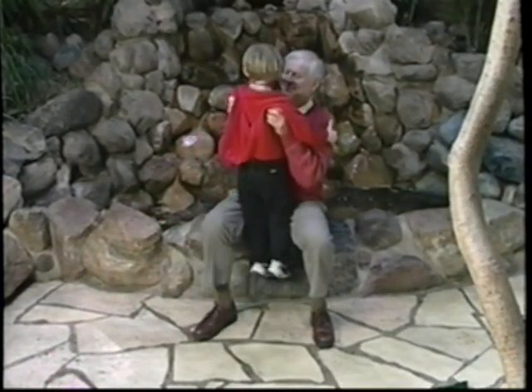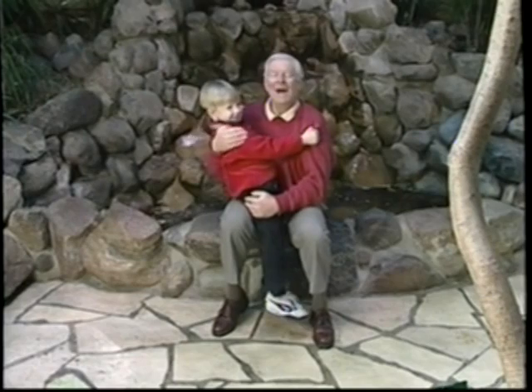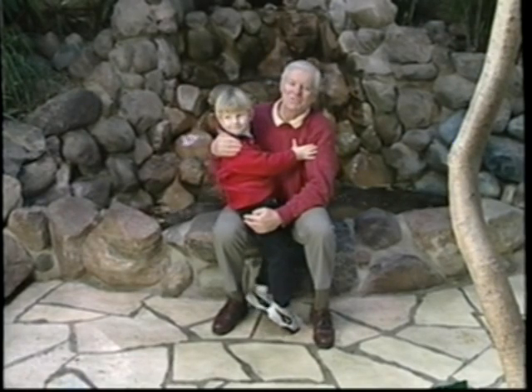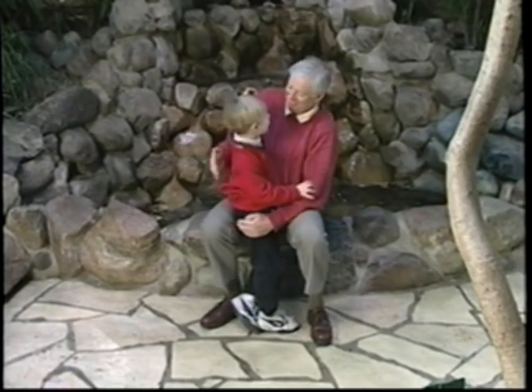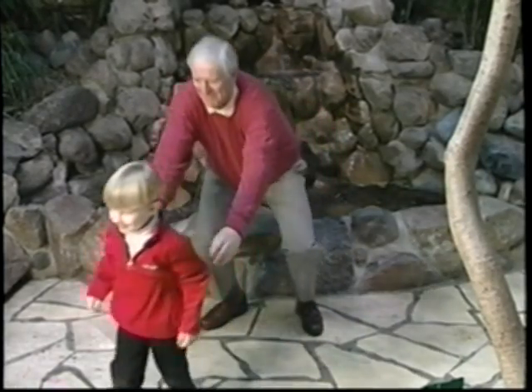There's too much to do in life to have BPH problems slow you down. Should we get some lunch? Let's go — off we go!